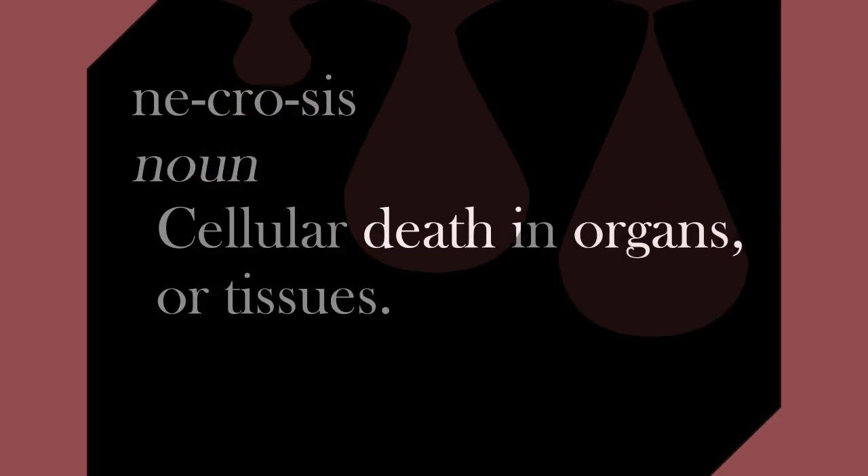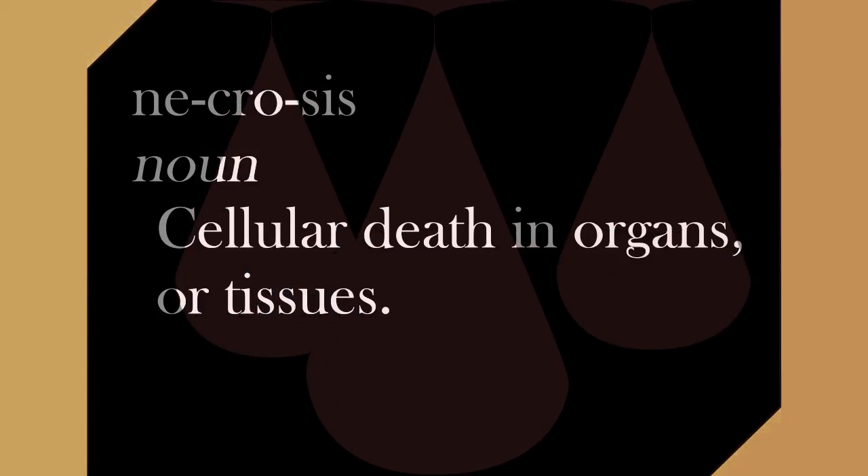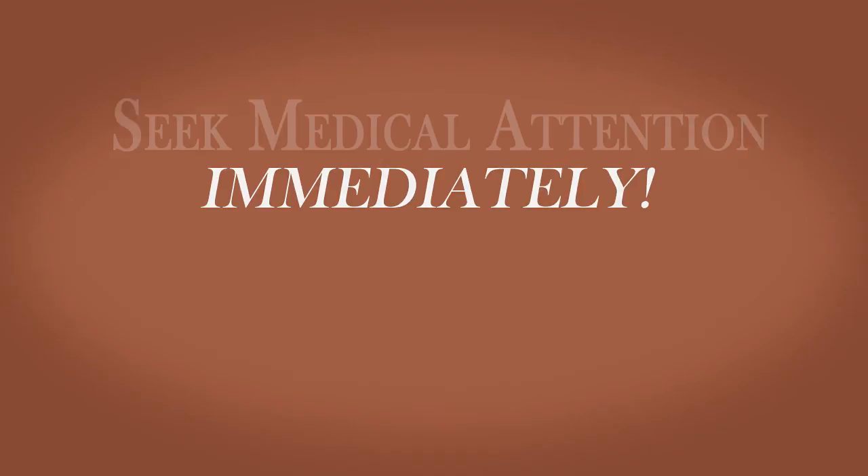Warning. Danger. Necrosis — cellular death. The venom of the brown recluse is medically significant and can cause severe tissue damage. Seek medical attention immediately if bitten by a brown recluse.